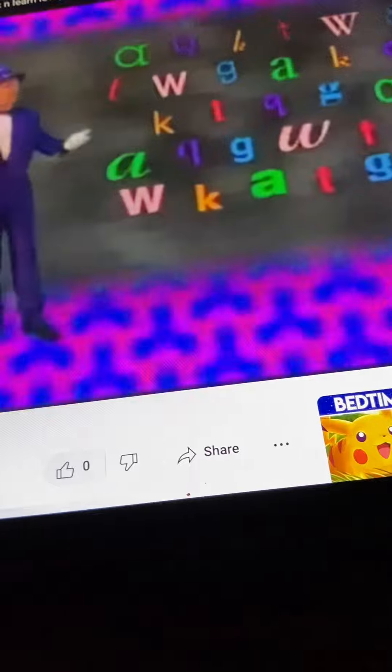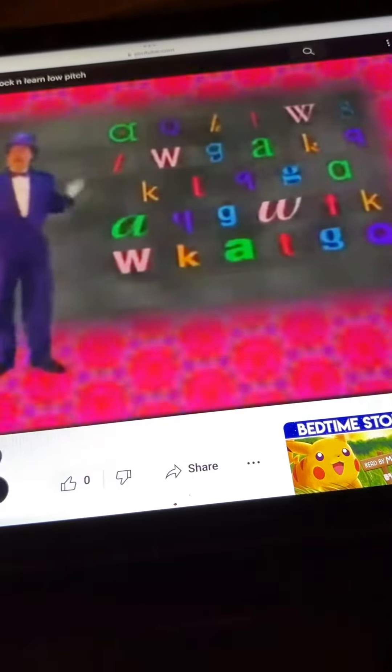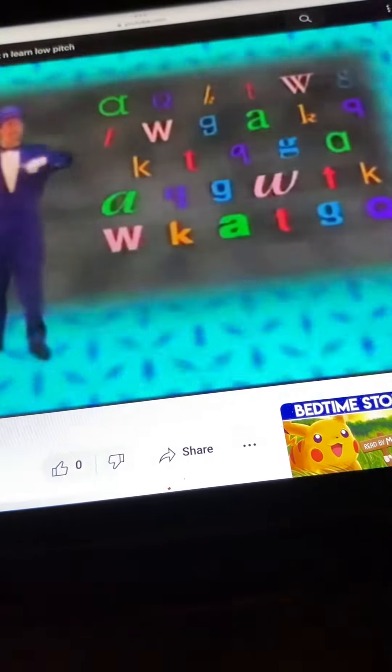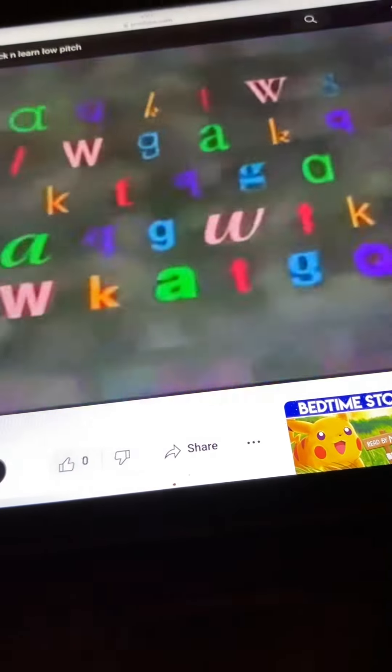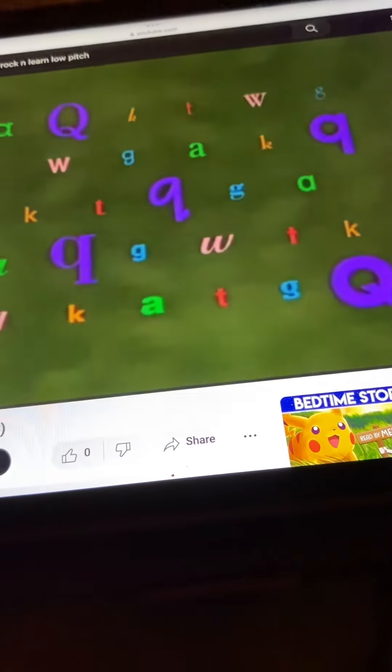Look up and down for all the Q's. Say their color before I say. The Q's are purple.